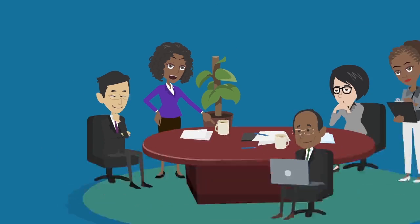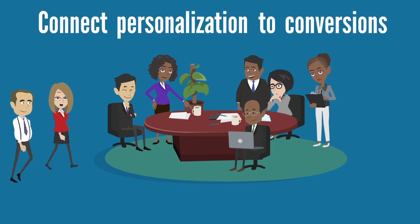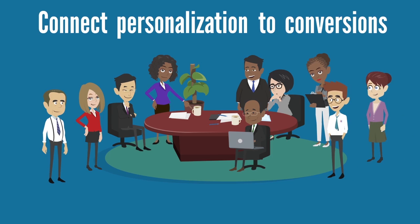5. Connect personalization to conversions. Leads are worth their weight in gold and should be treated as such. By using data to tailor content to high-value customers, you will be able to easily produce more conversions and create loyal customers.